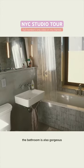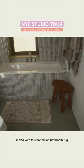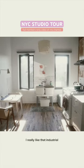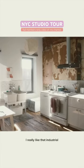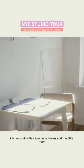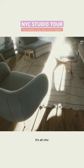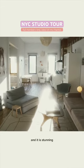The bathroom is also gorgeous. I love the concrete floor mixed with this bohemian bathroom rug, a little wooden stool. I really like that industrial kitchen sink with the two huge basins and the little nook in the corner over there to sit and read. It's all toned down, it's all chic, and it is stunning.